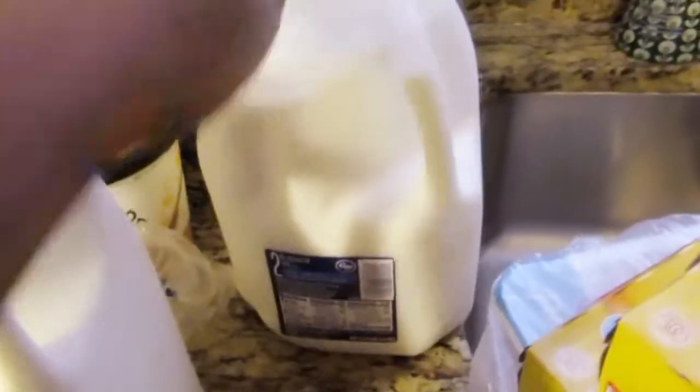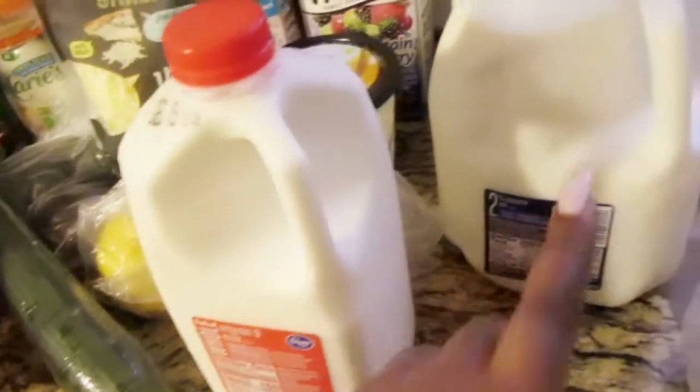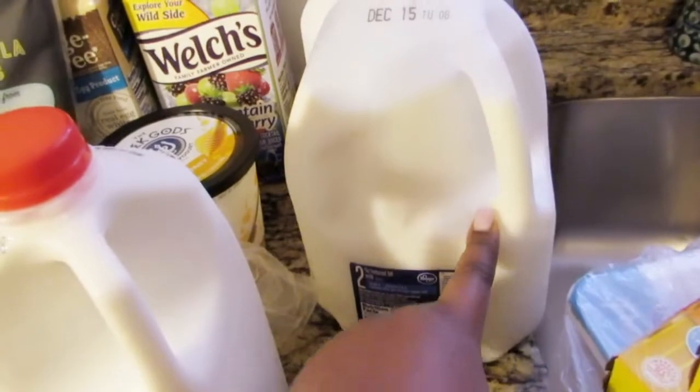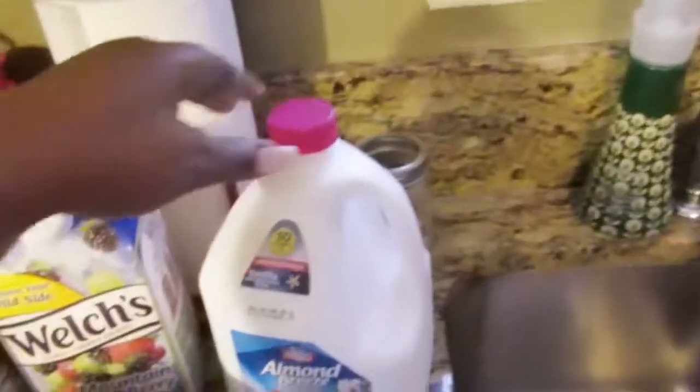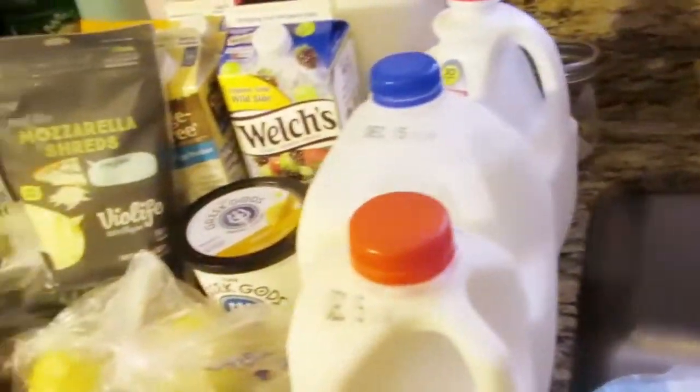I got some whole milk for Mom, 2% for Ashton and my sister — actually whole milk for Mom and sister; I gotta get another one. 2% for Ashton or Mom. And I got myself almond milk because nobody else drinks it.